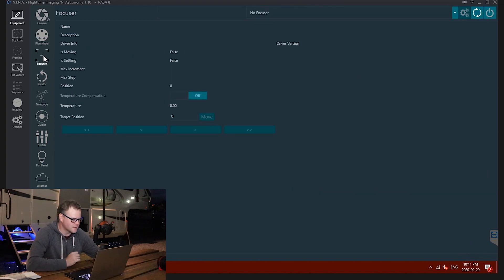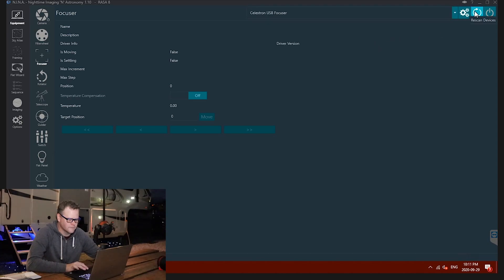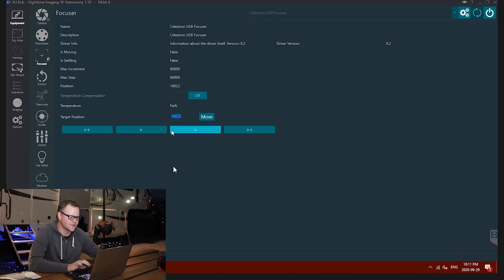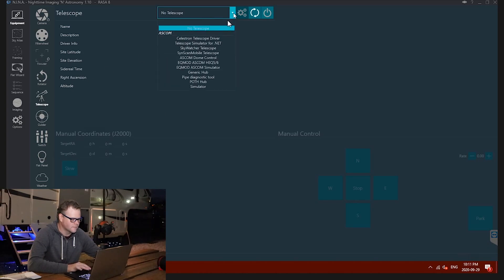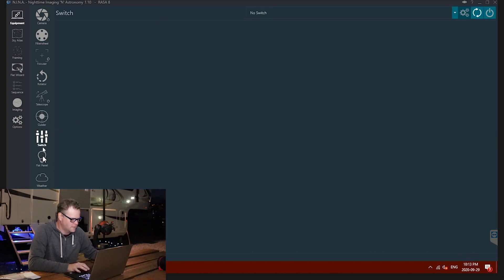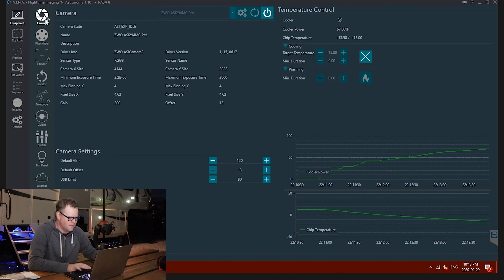Let's hook up the focuser. Looks like it connected to the focuser well — it's reading the last focus position from my last session: 14,022. I don't have a rotator. Let's make sure the telescope is set up. Looks like PHD2 Guiding is also configured. I don't have any switches or a flats panel I'll be using here, so I'll skip those. Looks like I might be ready to start finding an object and slewing to it.